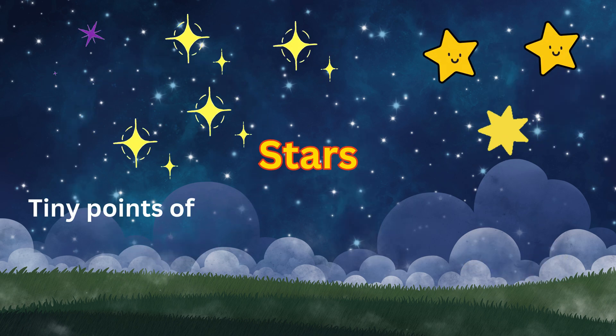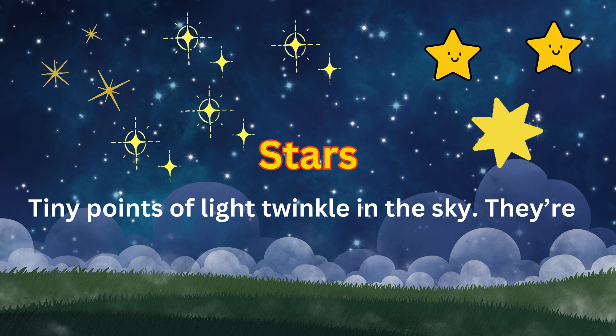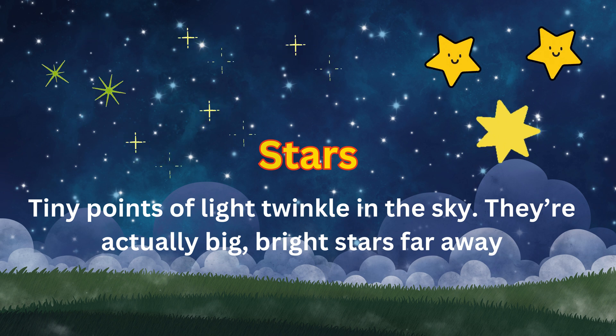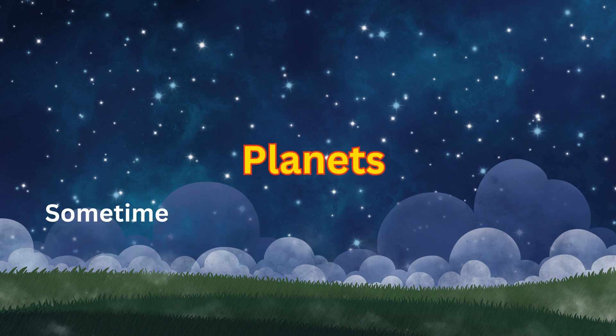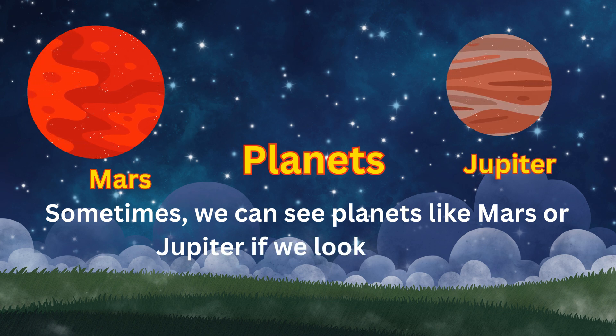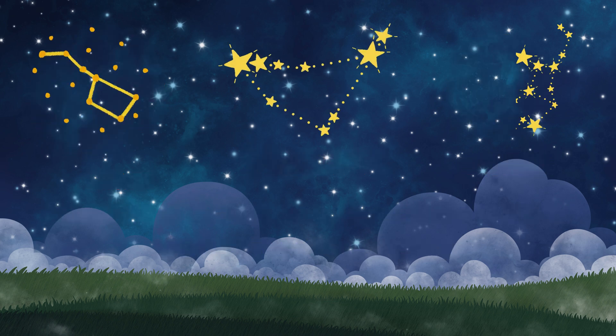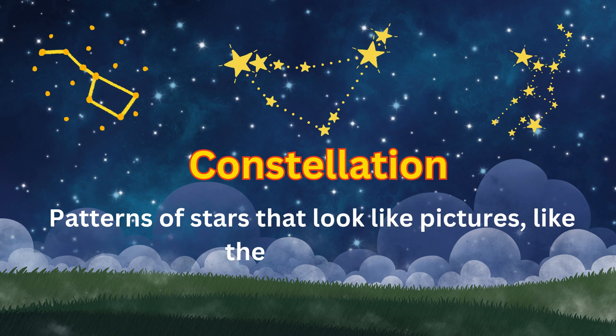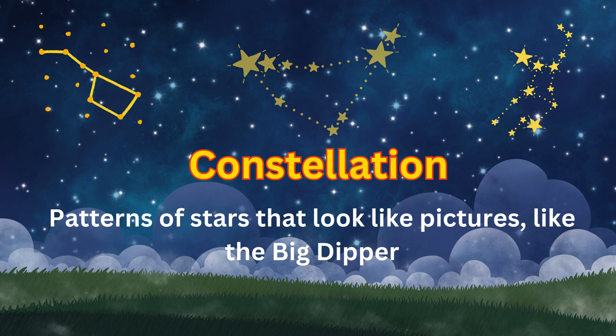Stars — tiny points of light twinkle in the sky. They are actually big, bright stars far away. Planets — sometimes we can see planets like Mars or Jupiter if we look closely. Constellations — patterns of stars that look like pictures, like the Big Dipper.